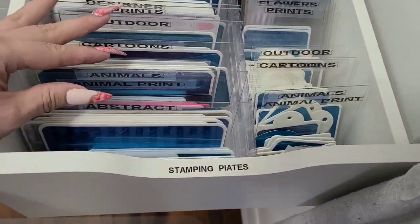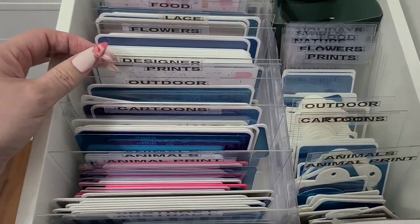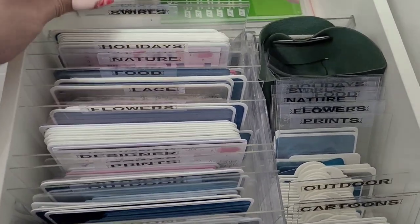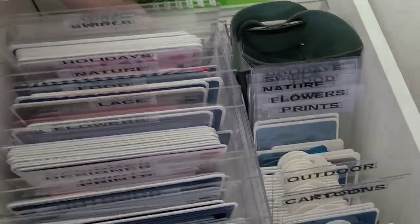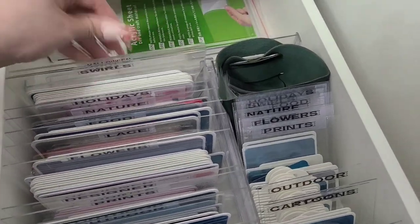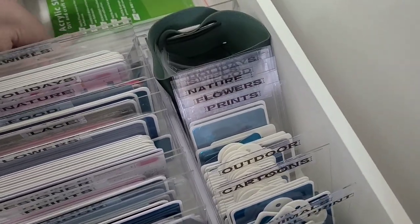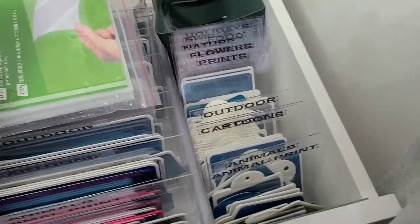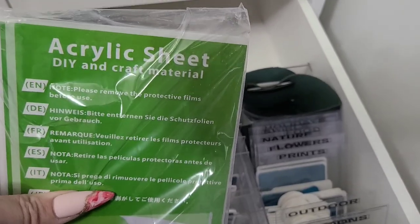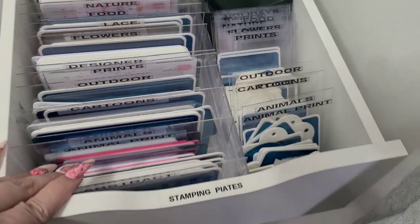Here are all my stamping plates, separated into categories that are easy for me to remember. The dividers are just clear acrylic dividers — acrylic sheets from Amazon — cut in half. The smaller ones are just those cut down. That's all my stamping plates.